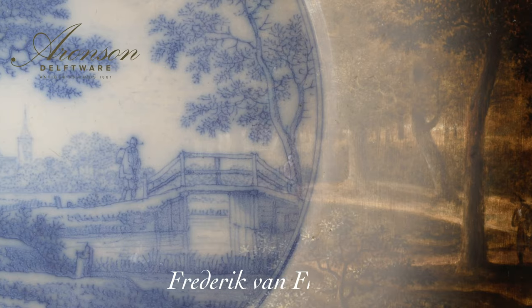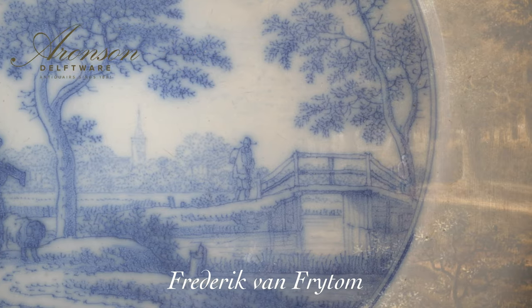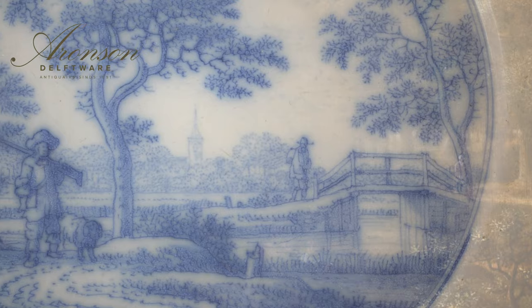In the world of Delft Faience, where many artisans remain nameless, one luminary stands out: Frederik van Vrijdom. Born circa 1632, this esteemed painter left an indelible mark on 17th century Delftware. Originally known as Frederik Barens, Van Vrijdom's journey into Faience painting began around 1653, evolving into a career that shaped the essence of Dutch urban ware.